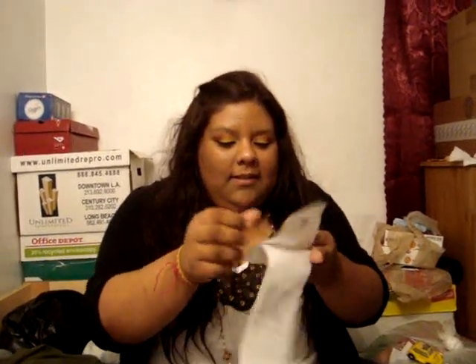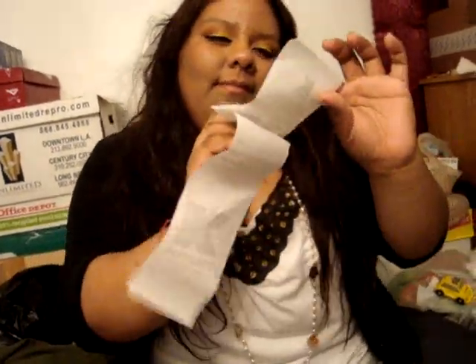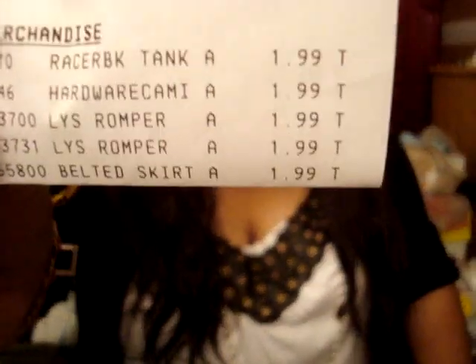That's all I got at Kmart. Everything was $1.99. So if you guys have a Kmart near you, you should go check out the clearance section because they have really good deals. I don't know if next week they're going to go any lower — me and my boyfriend were talking about it and he said he doesn't think they'll go any lower than $1.99.